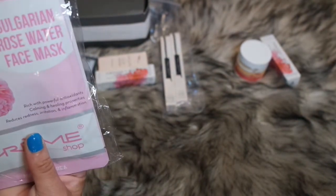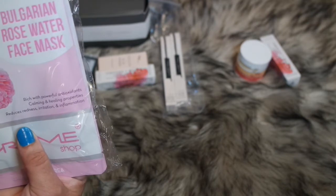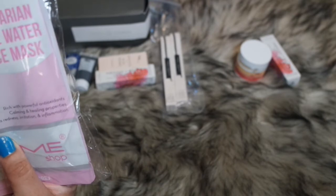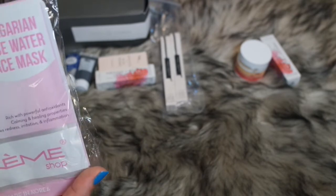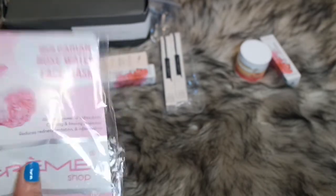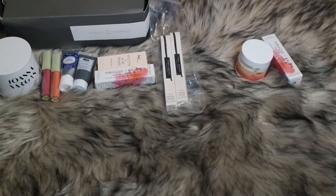Then I have these Bulgarian Rose Water Face Masks. They're rich with powerful antioxidants, calming and healing properties, reduces redness, irritation, and inflammation. And boy, I need some of this right now for my skin — I've been breaking out. There are two of these face masks in here.